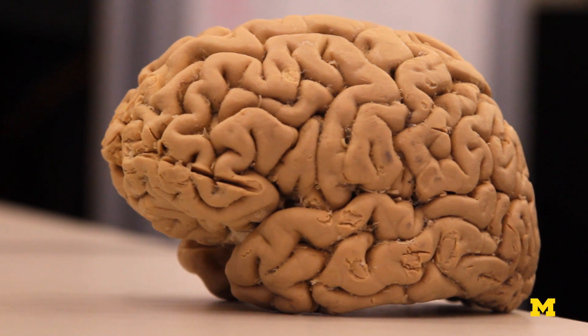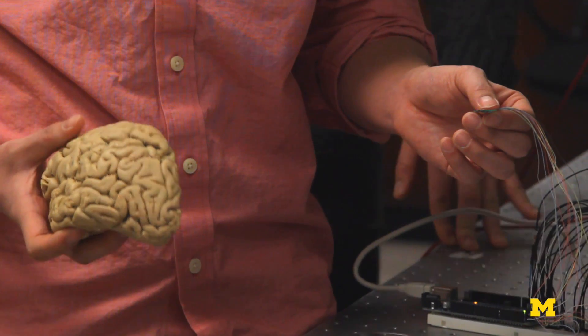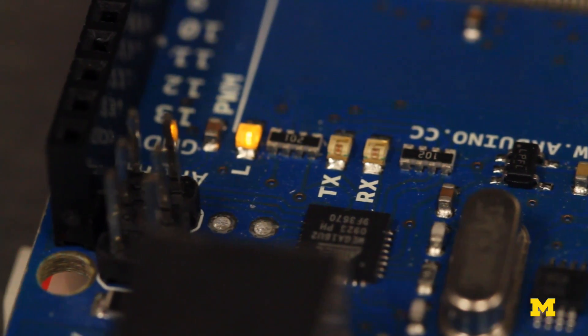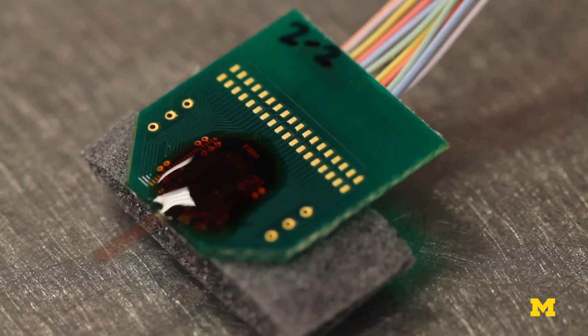The materials that make good optical devices are not the materials that have been typically used in neural probes. It's a big materials issue and a processing issue — how you can combine new materials to do new things, and do it so that you can implant things for long periods of time in the body.